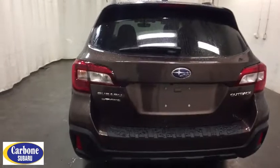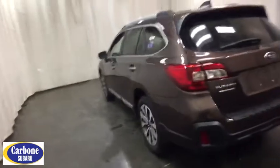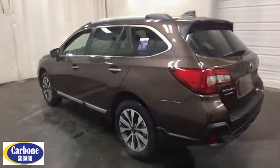Power passenger seat, lane departure warning, stability control, leather-wrapped steering wheel, Bluetooth, power steering, adjustable steering wheel, cruise control, aluminum wheels, keyless start, floor mats.